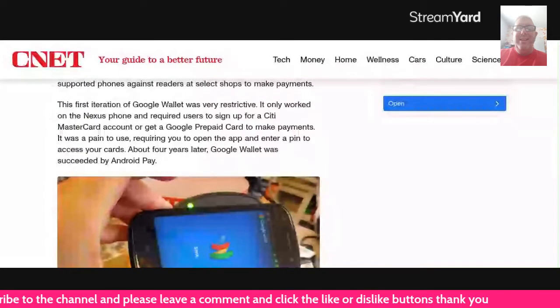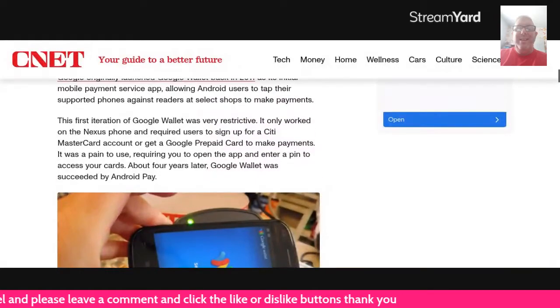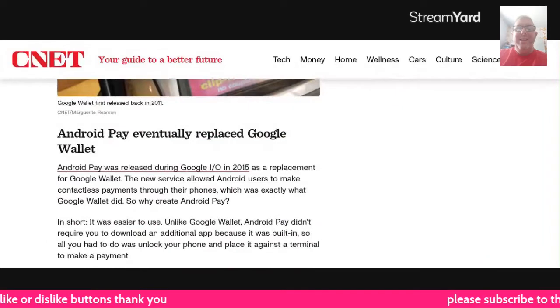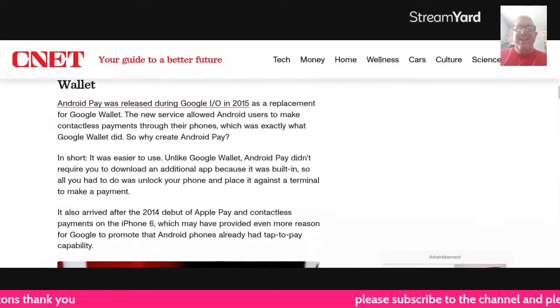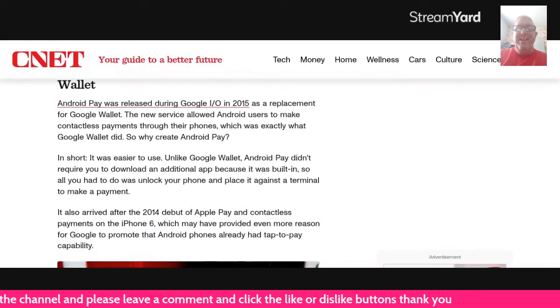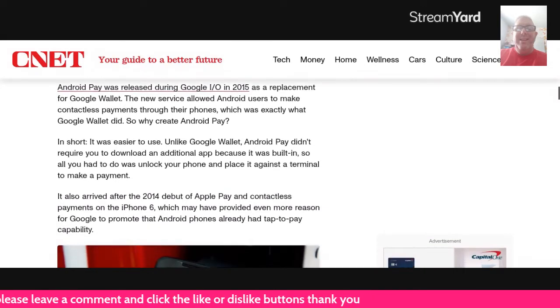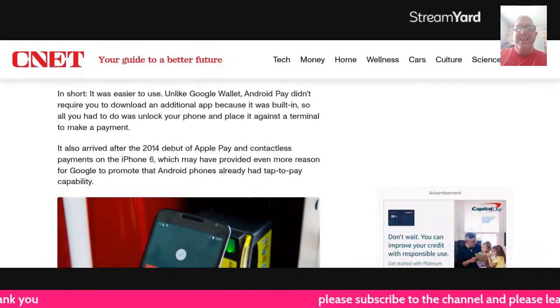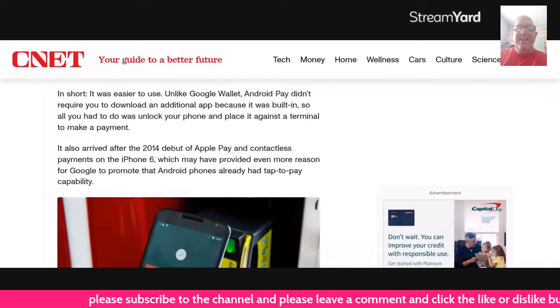Four years later, Google Wallet was succeeded by Android Pay. Android Pay was released during Google I.O. in 2015 as a replacement for Google Wallet. The new service allowed Android users to make contactless payments through their phones, which was exactly what Google Wallet did. So why create Android Pay? In short, easier to use. Like Google Wallet, Android Pay didn't require you to download an additional app because it was built in, so all you had to do is unlock your phone and place it against the terminal to make a payment.